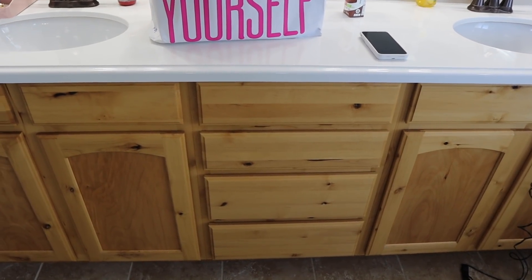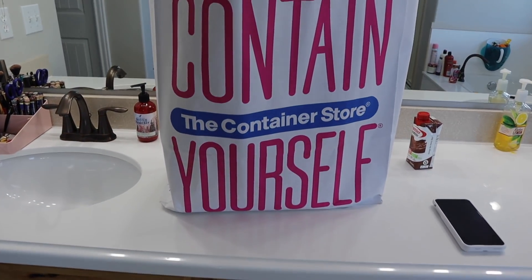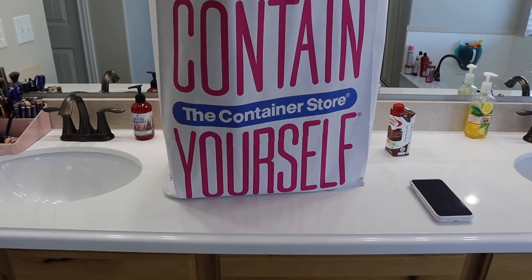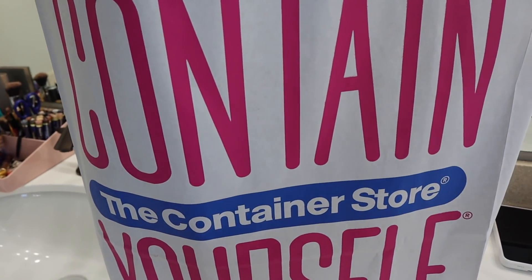You guys probably recall the other day when we were shopping for couches, I also went to the Container Store. This isn't a place I normally buy products from - when I'm looking for something specific, I will go there. I was looking for organizers for my drawers that were a certain height, and I ended up finding some great things. I want to show you what I bought.